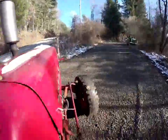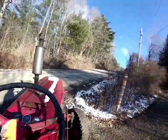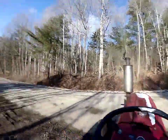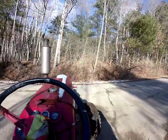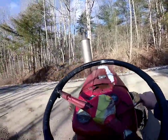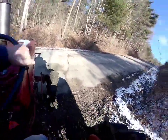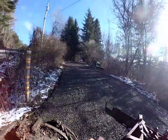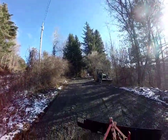We're going to back her into the camp. That's the road up. Get some of that throttle out of there now.